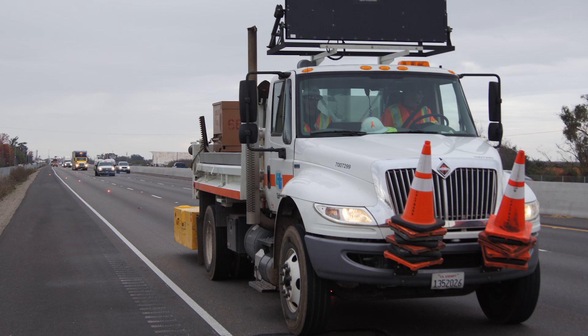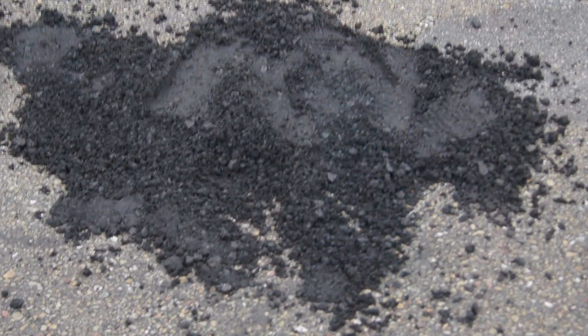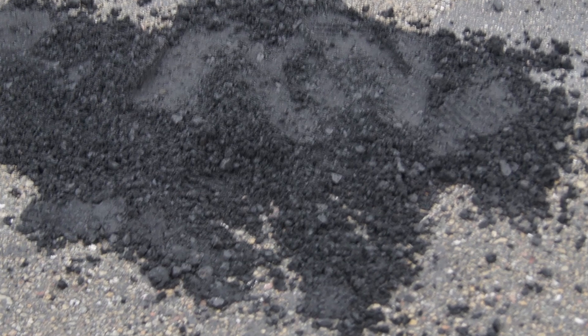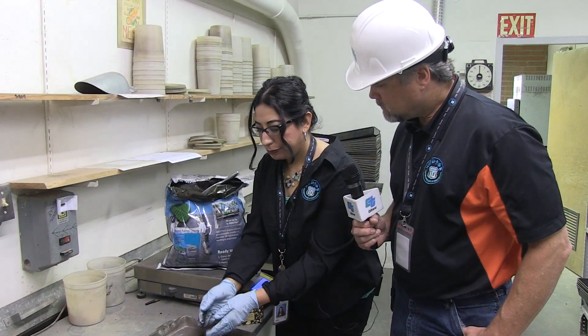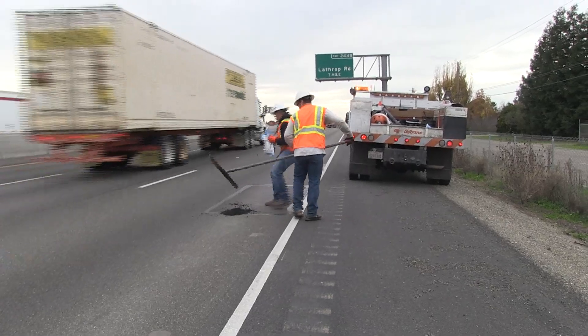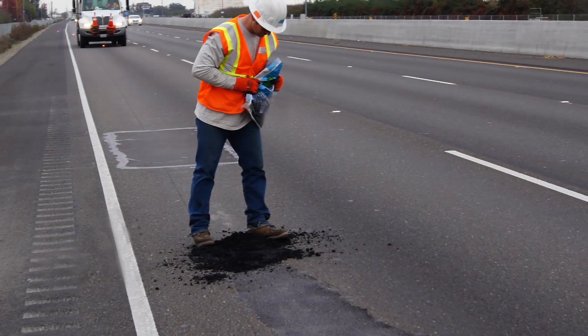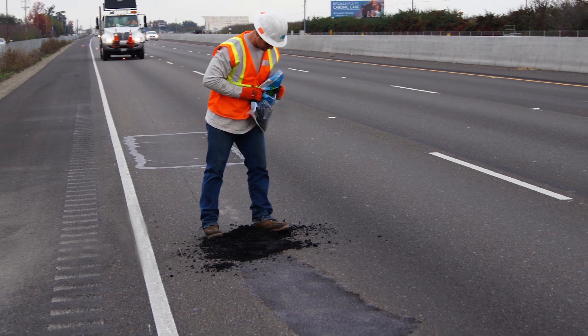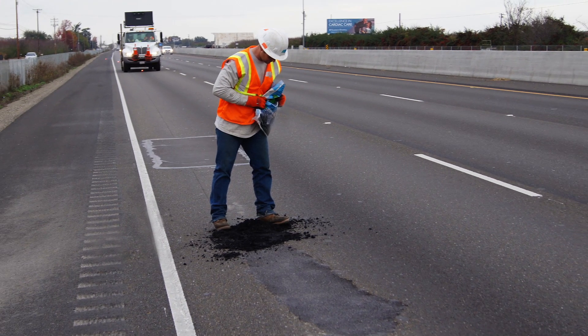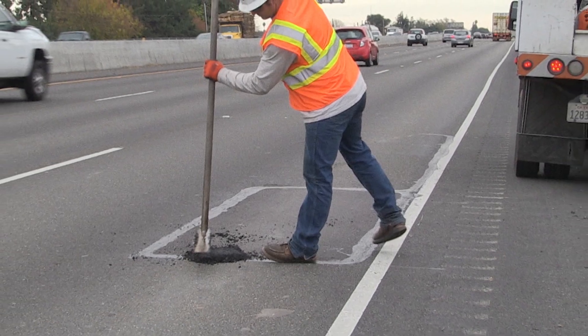Filling a pothole on State Route 99, where traffic counts exceed 11,500 cars per hour, can be an exhilarating experience. Using these smart new products increases worker and motorist safety since the workers are spending less time on the roadway, and minimizes delays for the traveling public. Our crew managed to deploy approximately 350 pounds of the patch material in a matter of minutes, while the passing motorists on State Route 99 barely noticed the disruption.